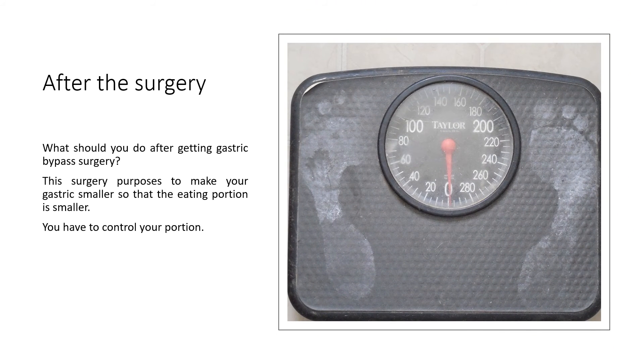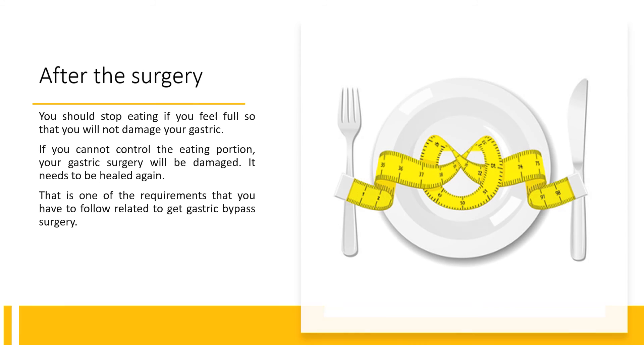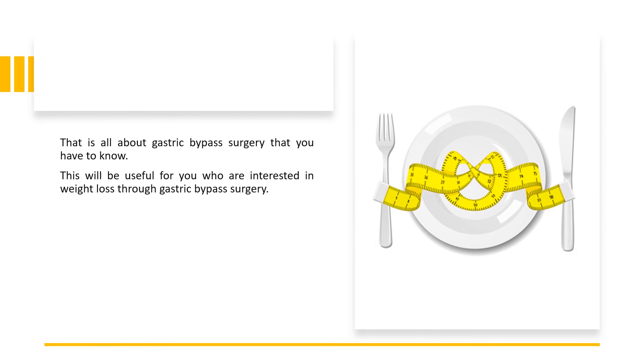After the surgery, what should you do after getting gastric bypass surgery? This surgery's purpose is to make your gastric smaller so that the eating portion is smaller. You have to control your portion. You should stop eating if you feel full so that you will not damage your gastric. If you cannot control the eating portion, your gastric surgery will be damaged and will need to be healed again.